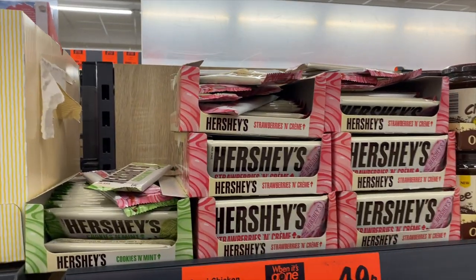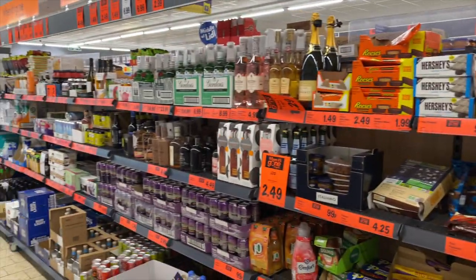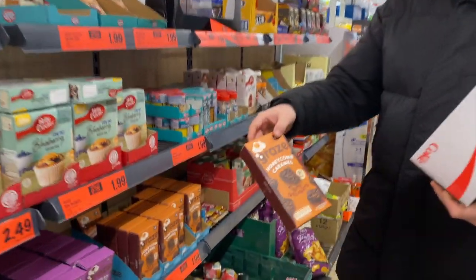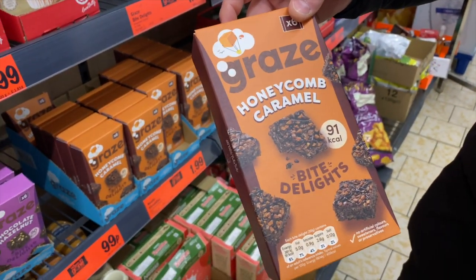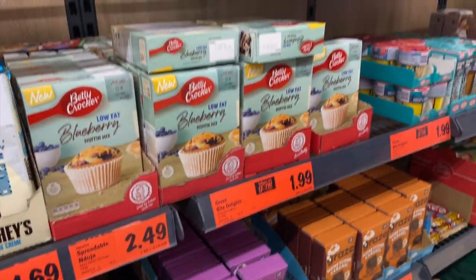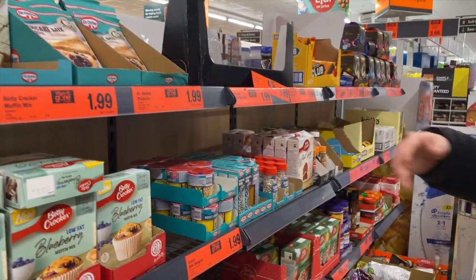Another little find - at the moment in Lidl they're doing Dolmio sauces for 99p, which is quite good because they can be a pound or more elsewhere. Also, these Hershey bars for 49p - they can be anything from a pound upwards in a normal corner shop. They do different flavours as well, which is a really good find. There's loads of good deals, including healthy Graze bars, but it gets too tempting if you look too much.